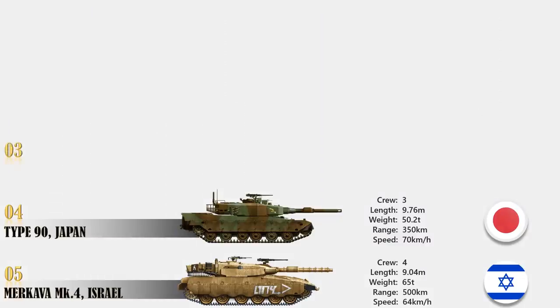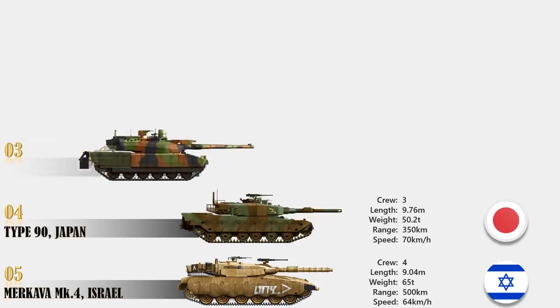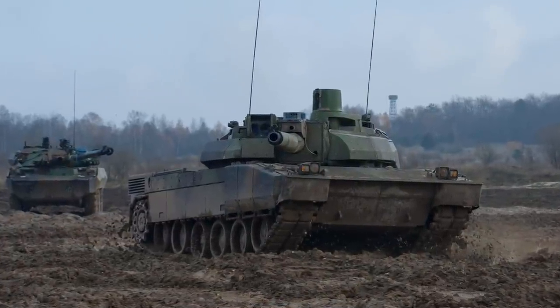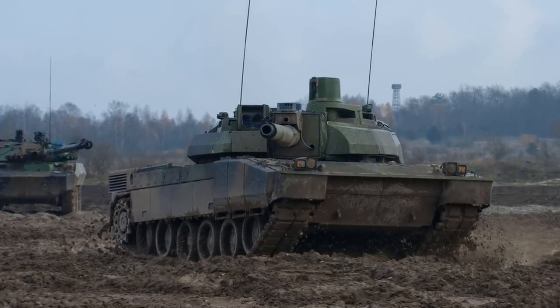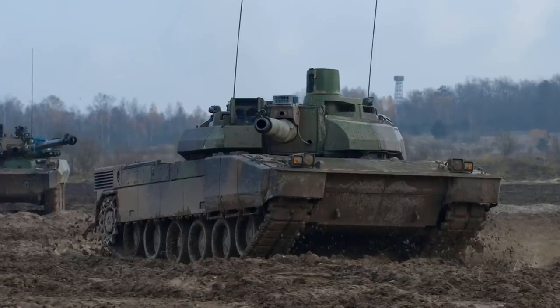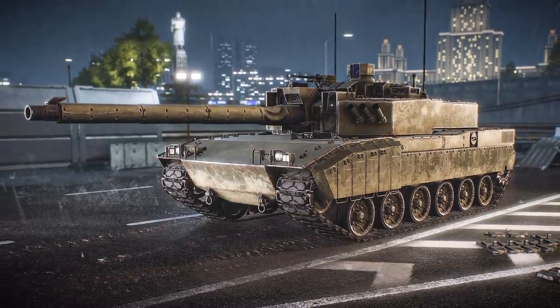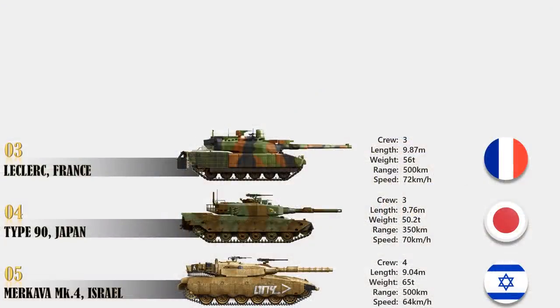At number 3 is Leclerc, France. The Leclerc is a third-generation tank armed with the NATO-standard CN120-26 120mm smoothbore gun, a coaxial 12.7mm machine gun, and a roof-mounted 7.62mm machine gun. The tank can carry 40 rounds of 120mm ammunition and more than 950 rounds of 12.7mm ammunition. Its advanced modular armor made of steel, ceramics, and Kevlar offers all-round protection against IEDs, mines, and RPGs. The Galix self-protection system further increases its survivability. The tank has a range of up to 500 km, a maximum speed of 72 km per hour, and can engage targets at 50 km per hour on any terrain.